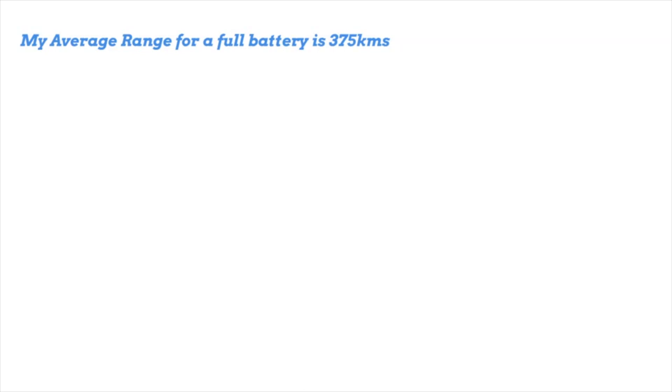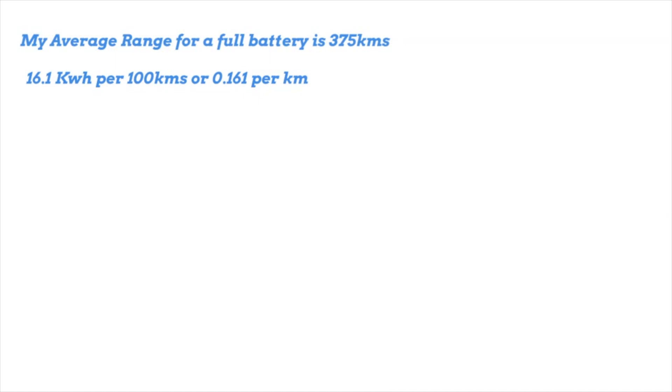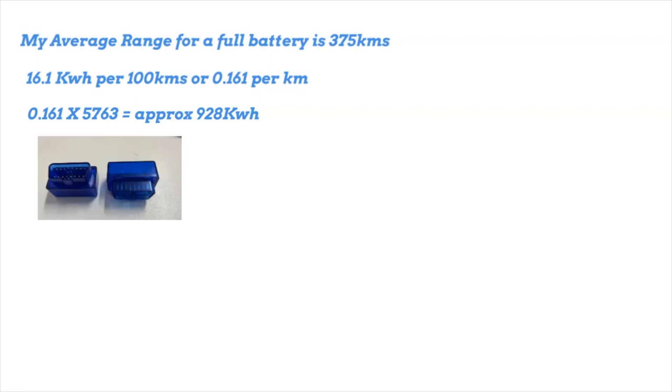With a consumption of 16.1 per 100 kilometres, that works out at 0.161 per kilometre. If I multiply 0.161 by the number of kilometres I've done, it gives me how many kilowatt hours I've used, and that is 928.